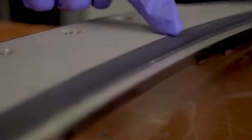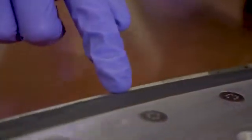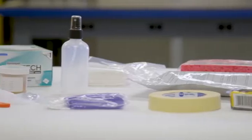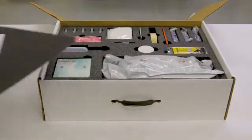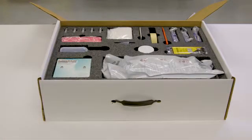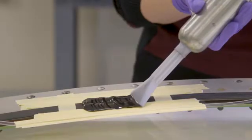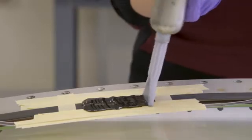PPG recommends routine visual inspection and maintenance of the moisture seal to maximize service life of an aircraft window. For operators' convenience, PPG offers a hump seal repair kit that contains all necessary materials to complete the repair. In general, all hump seal repairs follow this same procedure.